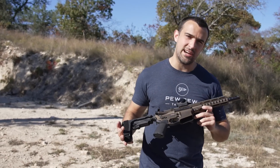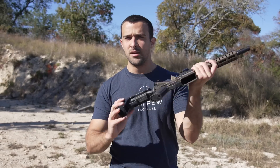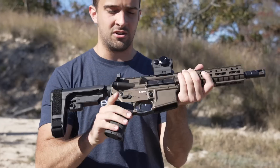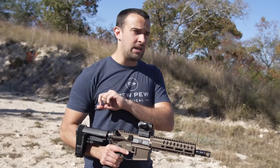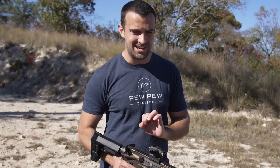Hey, what's going on guys, Brandon here with Texas Plinking. Today we're talking about what happens when an MP7 meets an AR-15. The reason I say that is this is a CMMG Banshee with AR ergonomics in a pistol configuration, but in a new chambering — the 4.6x30mm, which is the famous round the MP7 was chambered in.